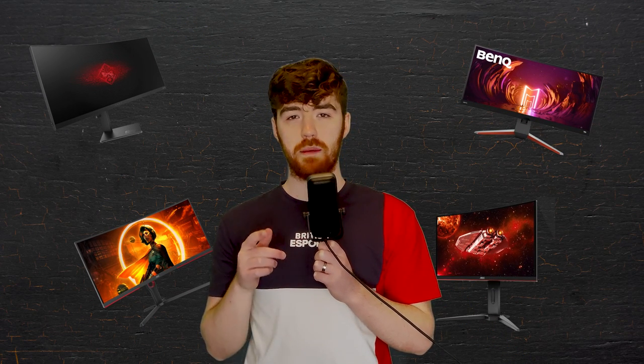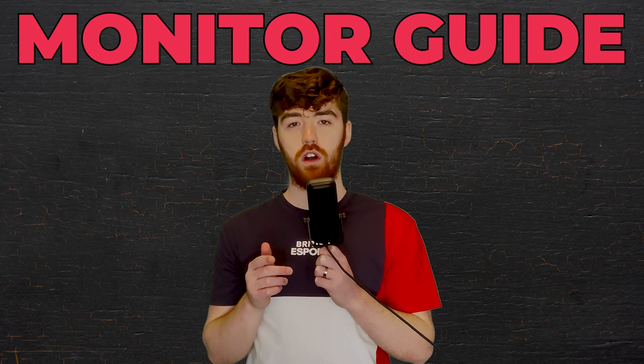If you're thinking about purchasing a new monitor, then choosing the right one for you and your PC can be difficult. There's so much to choose from nowadays and you want to make sure that you get the best for your budget. So I'm going to help you through the process today and give you some things to consider before you make your purchase.